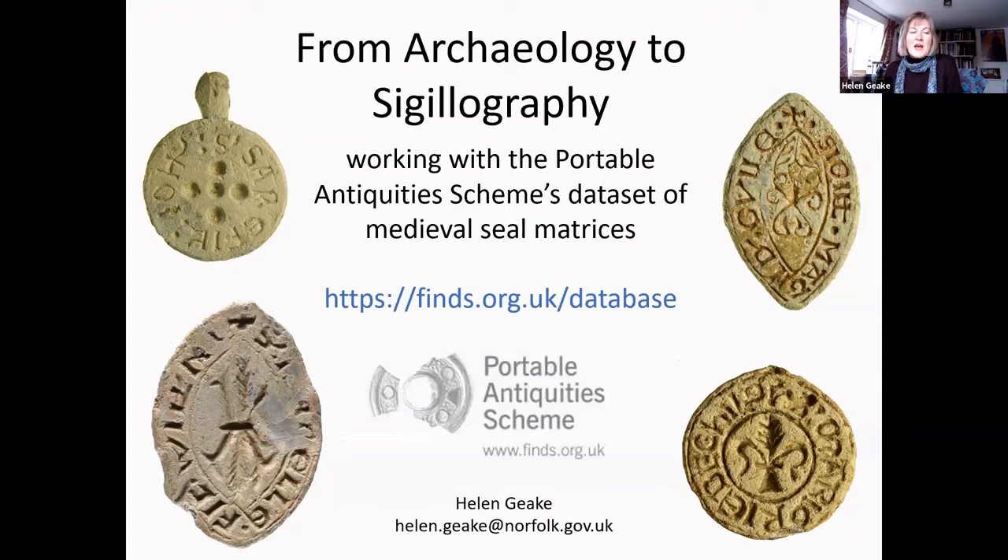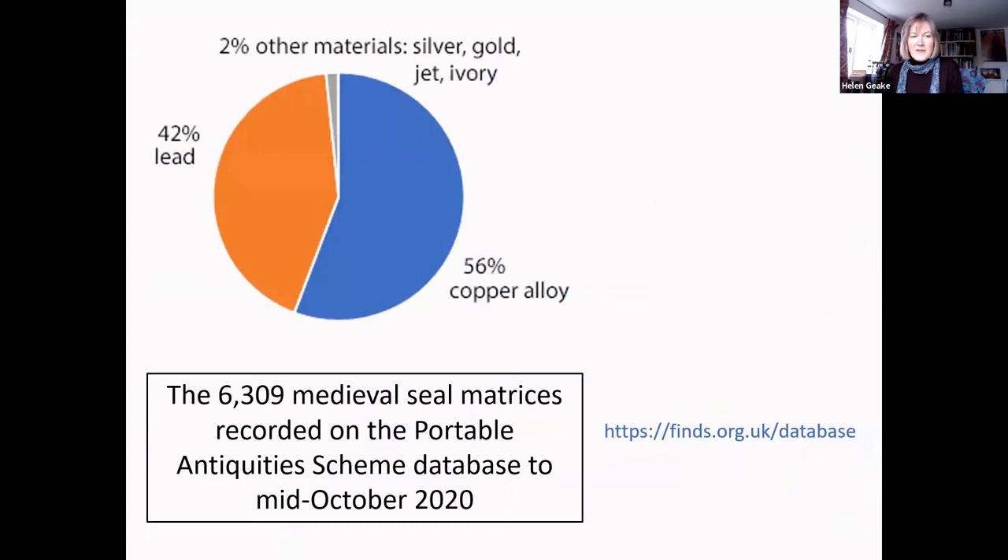Archaeological finds made by members of the public in England and Wales are recorded in the Portable Antiquities Scheme database, hosted by the British Museum and freely available on the internet. We now have records of over 5,000 medieval matrices available to public users and over 6,000 to those who are logged in, including unfinished records. Just over half of them are made of copper alloy.